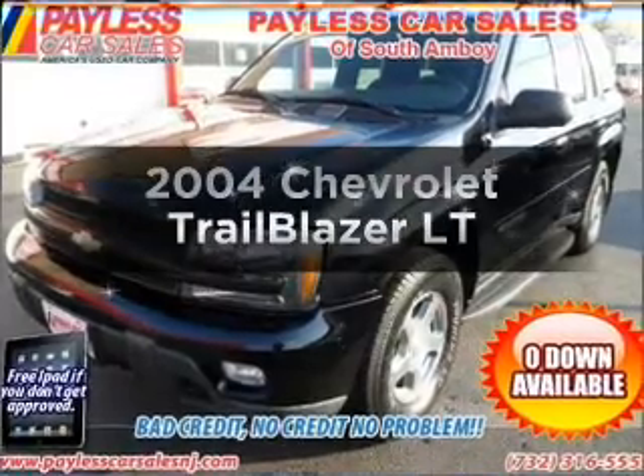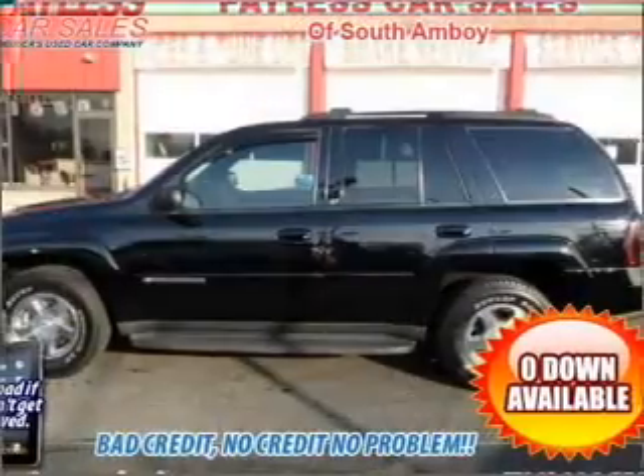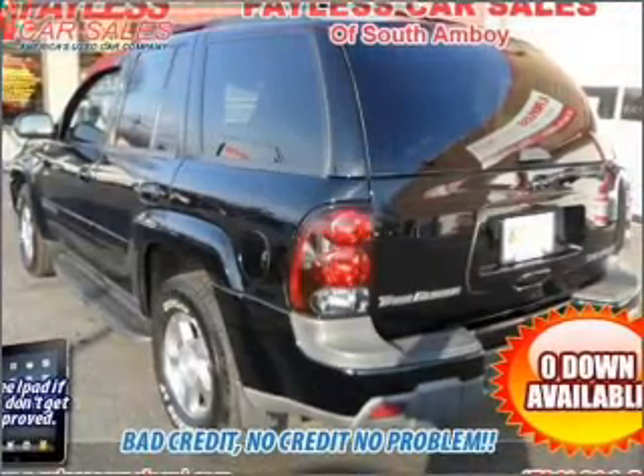Check out this 2004 Chevrolet Trailblazer. Everything you need under one roof with this great vehicle, with a reliable six-cylinder engine that responds smoothly to its automatic transmission.